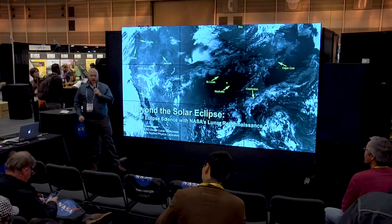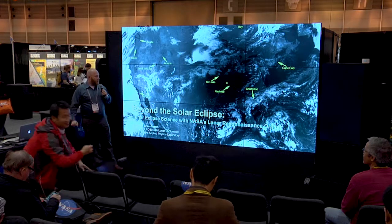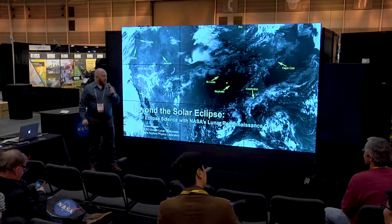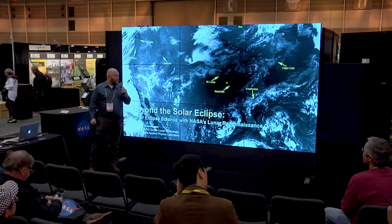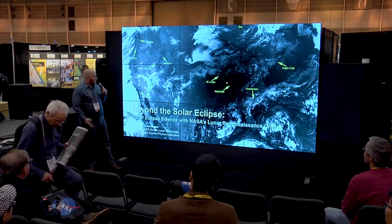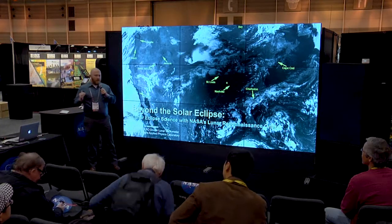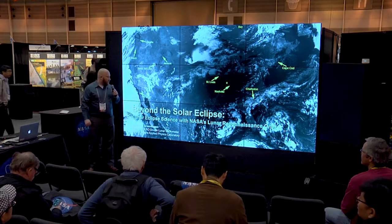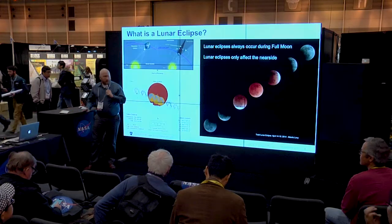I'm going to talk about some science coming back from the Lunar Reconnaissance Orbiter. We got some press this summer with the great solar eclipse that came across the continental United States. This is an image taken from lunar orbit with our high-resolution camera of the Earth, showing the eclipse near the point of greatest totality. We want to talk about a different type of eclipse that gets a little less coverage: lunar eclipses and why they're so special to lunar science.